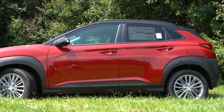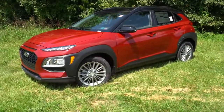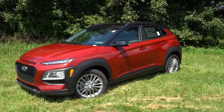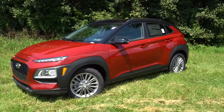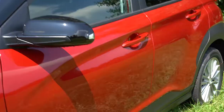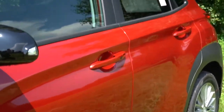Today we have a red exterior with a black roof — the two-tone color option is available depending on which color you choose. There's a blue with gray roof option as well. You can also see a crease just above the door handles that looks very good — a nice little design element.